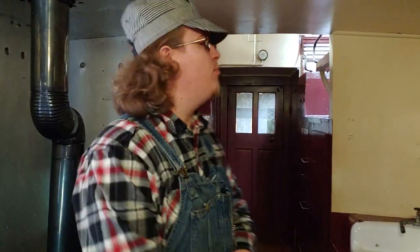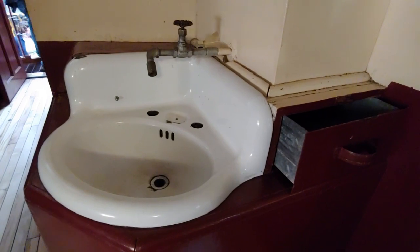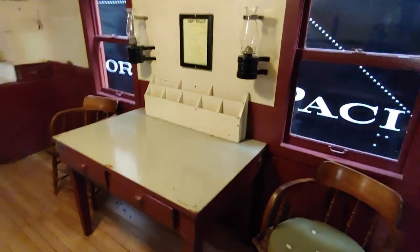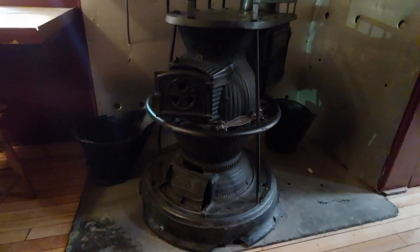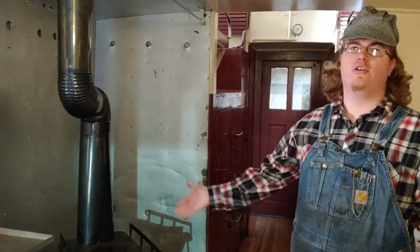Well, Ken, cabooses were essentially a home away from home for a large part of the train crew when they were out doing their job. Back in the day, you'd work about 16 hours at a time if you needed to. This is actually a very well-appointed caboose. We have sleeping quarters, working and dining quarters for three crew members. The conductor would use that space to do paperwork and look at any train orders that may have come in. We also have a stove, because in 16 hours you've got to eat a few times, so the crew would cook and eat on the way while the train was going along.